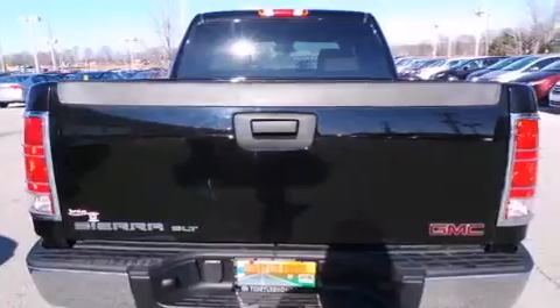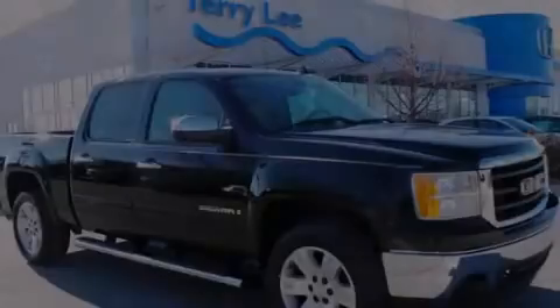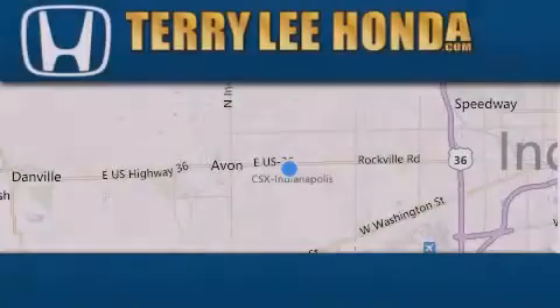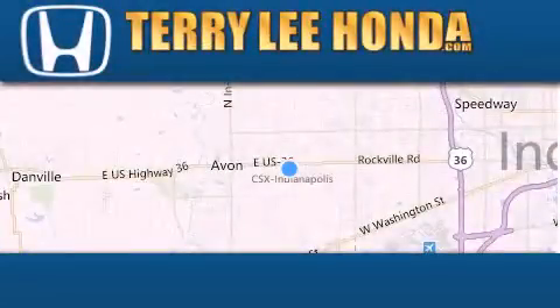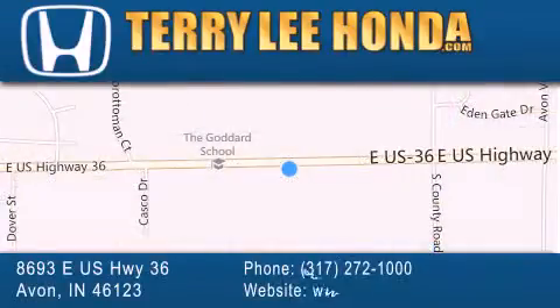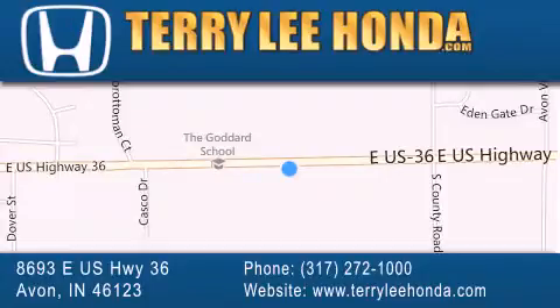This automobile won't last long at this price. Call and arrange a test drive now. At Terry Lee Honda, we offer new Honda cars in the Indianapolis area, along with used cars, trucks, and SUVs by today's top manufacturers. Stop by and visit at 8693 East US Highway 36 in Avon, or see us online at TerryLeeHonda.com.